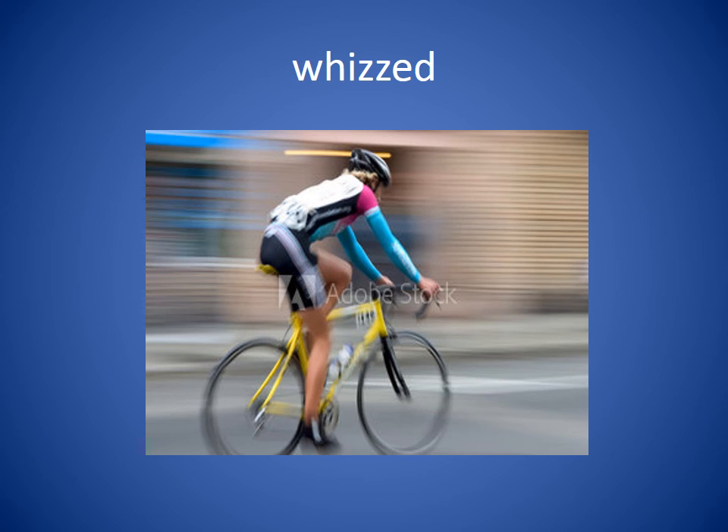Whizzed. To whizz by someone means to go very fast. You can see in this picture that the bicyclist is riding very fast. She whizzed by me as she ran down the court.